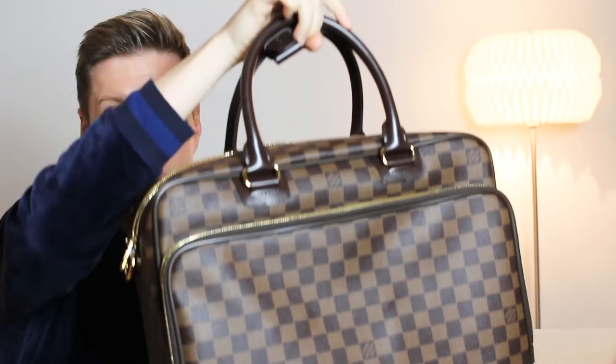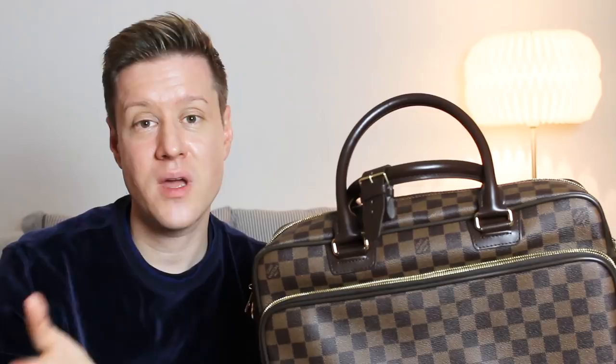I own the Porte-Documents Voyage — the old Damier Ebene version that I bought for my birthday two years ago, and I've reviewed it on my channel. It's one of the bags I've not really used because it's too small: it just fits a laptop, maybe a pad, some pencils and an iPad, and that's it. It's not a good fit for me for work. I really like this one because it's big — I can fit a lot of stuff including a water bottle, maybe an apple, something to eat. It's a classic and was in the range for a long time. I should have gotten this first instead of the Porte-Documents Voyage. I will sell the Porte-Documents Voyage and only use this one going forward.